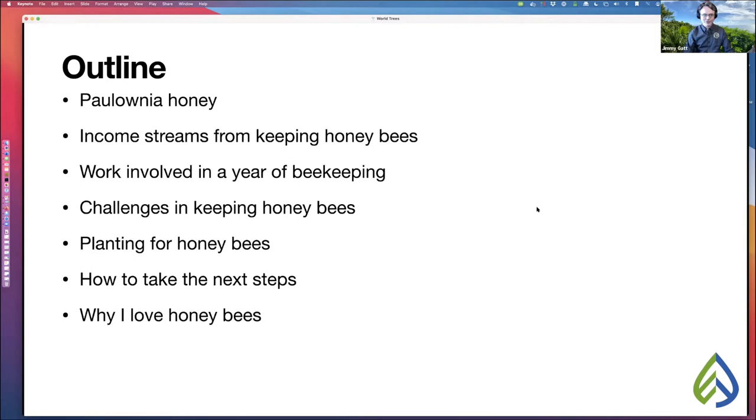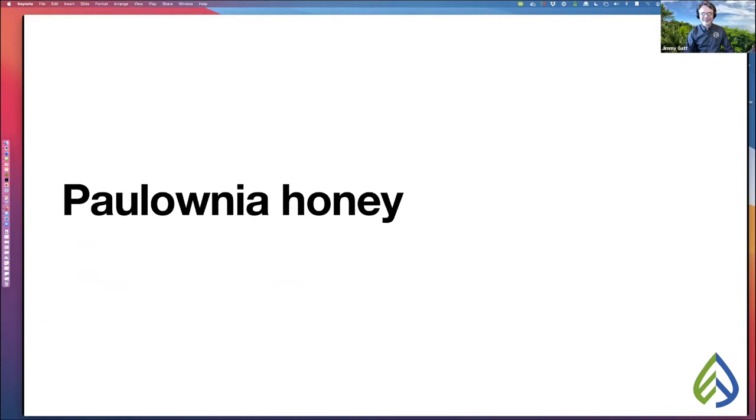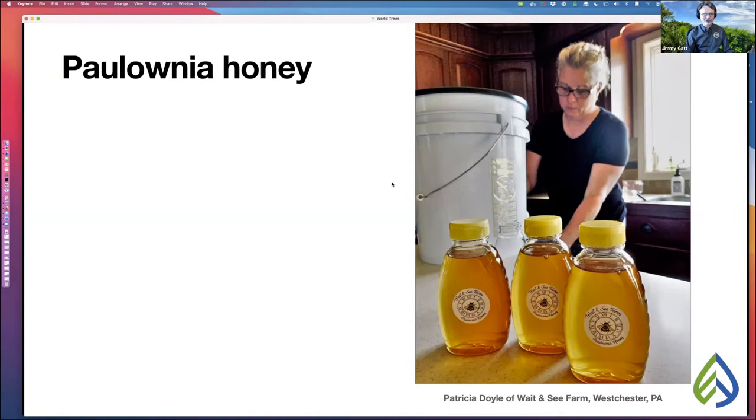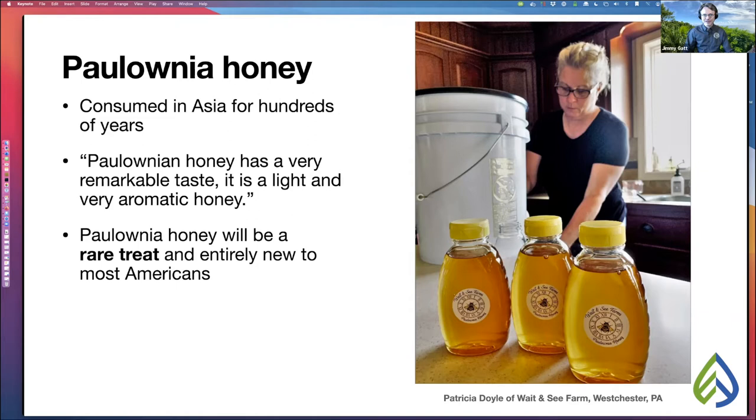Here is an image of Patricia Doyle of Wait and See Farm in West Chester, Pennsylvania, extracting bottles of polonia honey — that's the color of it right there. Polonia honey has been consumed in Asia for hundreds of years. It's said to have a very remarkable taste — light and very aromatic. Polonia honey is going to be a rare treat and entirely new to most Americans. With a large enough plot of polonia trees you can expect a monofloral honey that will really blow people away.